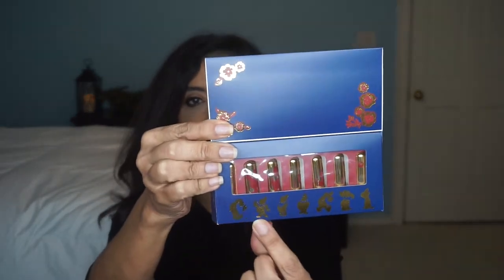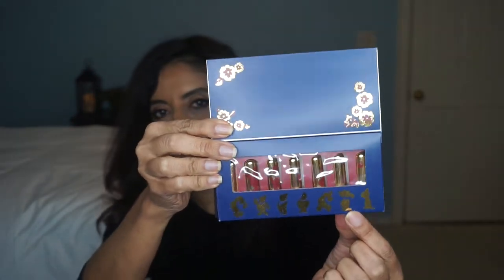The next group I'm going to swatch is the Seven Dwarfs Mini Lipstick Set — colors from the mines, the jewels that they mined. You open up the flap and this is what it looks like — it has the little silhouette of the Seven Dwarfs.